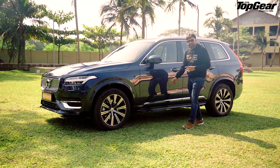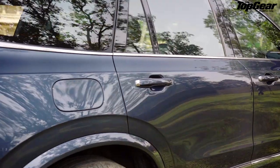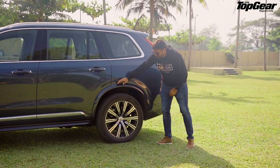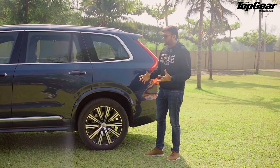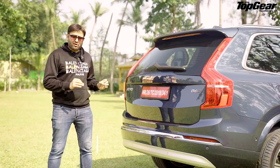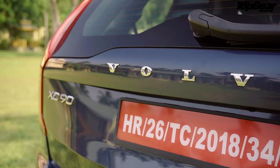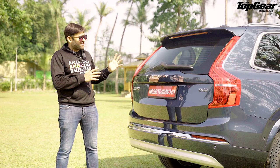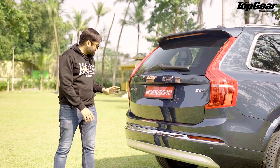It doesn't have a side step like the Q7, but you don't really require it. The chrome strip and muscular lines give it a very upright stance, and the wheel arch over the wheel adds to a very distinct profile from the side. The rear design of the Volvo XC90 is the best in the segment for me - it's so beautiful that even from five miles away you can see the lights when it brakes and know it's a Volvo. Very distinct, with clear badging.